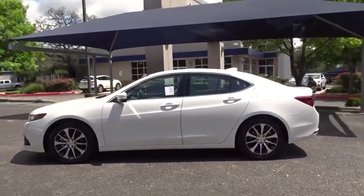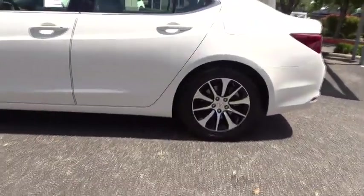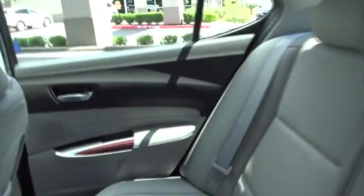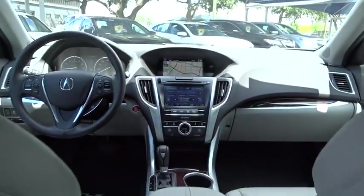This vehicle has less than 15,000 miles. Here are some of this vehicle's great options: backup camera, power passenger seat, anti-lock braking system, steering wheel audio controls, and keyless entry.